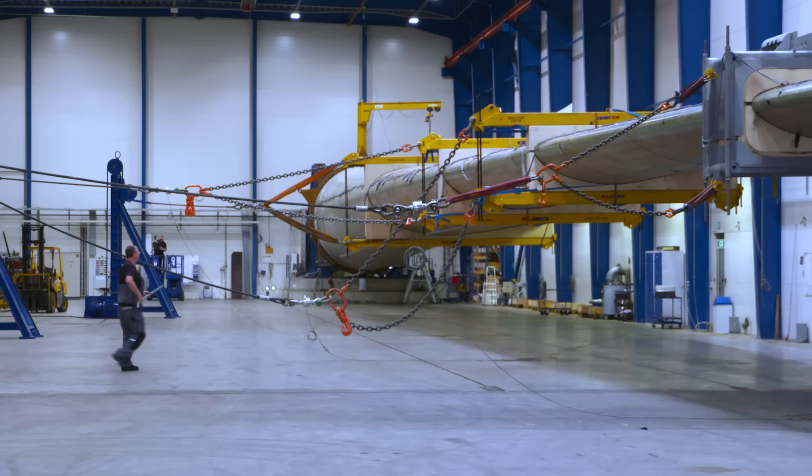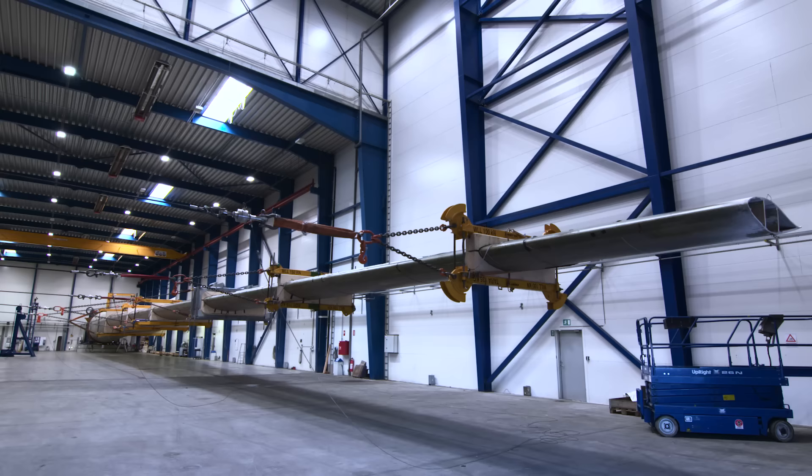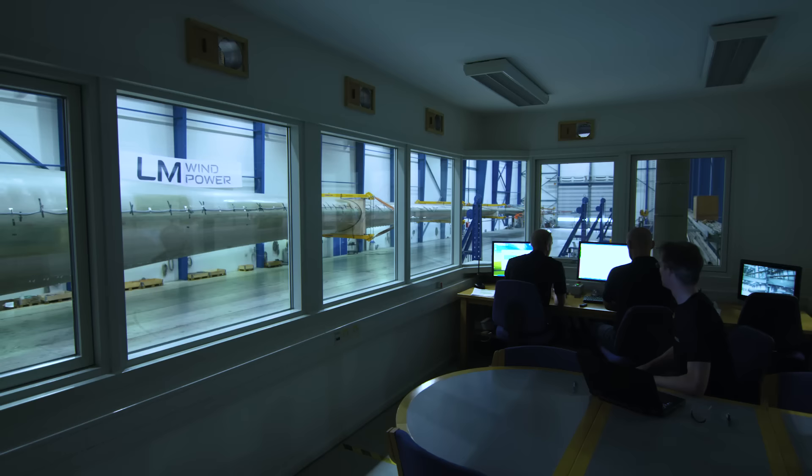It's beyond what we have ever tested before. We needed to scale up the test equipment, so the standard test procedures we had, we had to review those again in order to make it possible to test this blade.